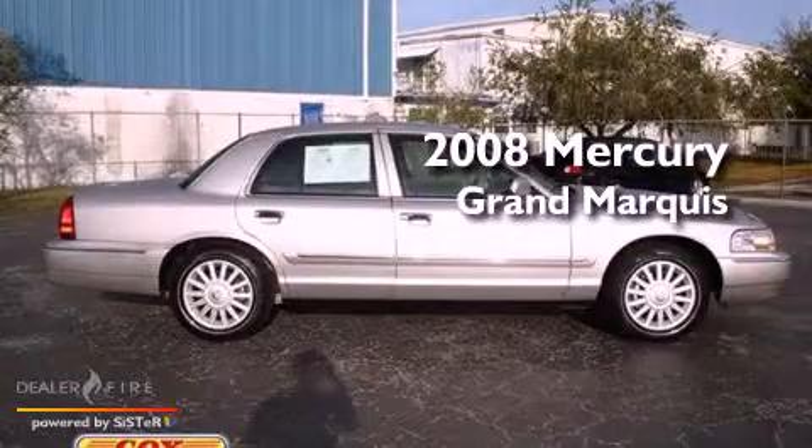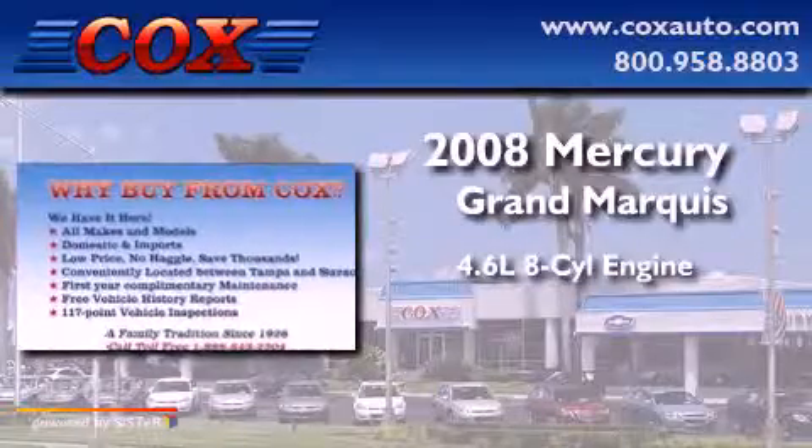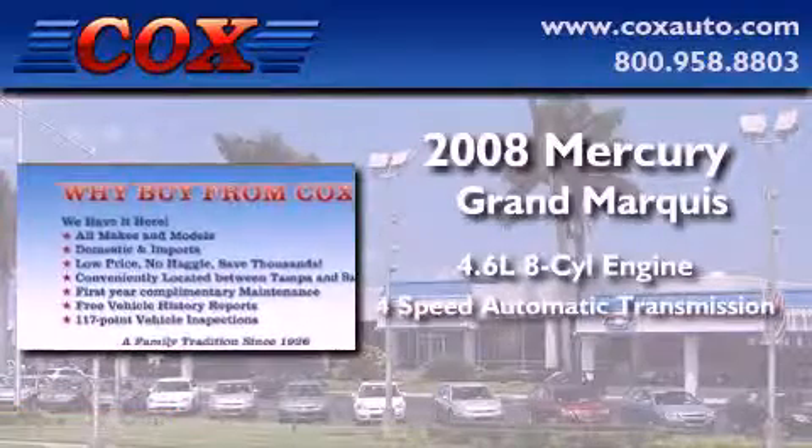This is a 2008 Mercury Grand Marquis. It has a 4.6-liter, eight-cylinder engine and a four-speed automatic transmission.